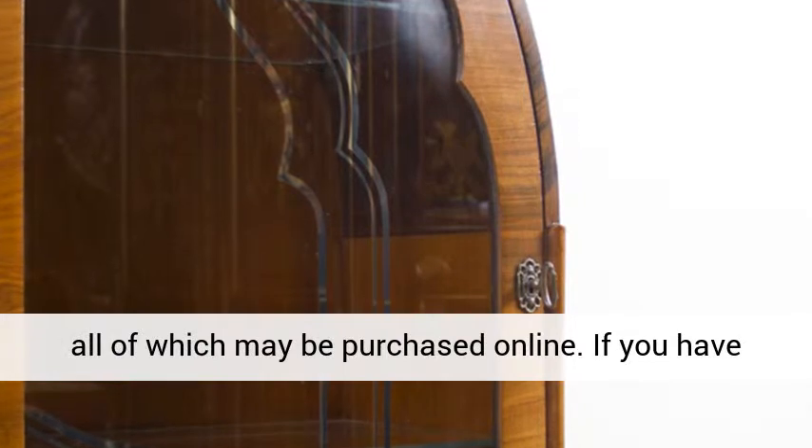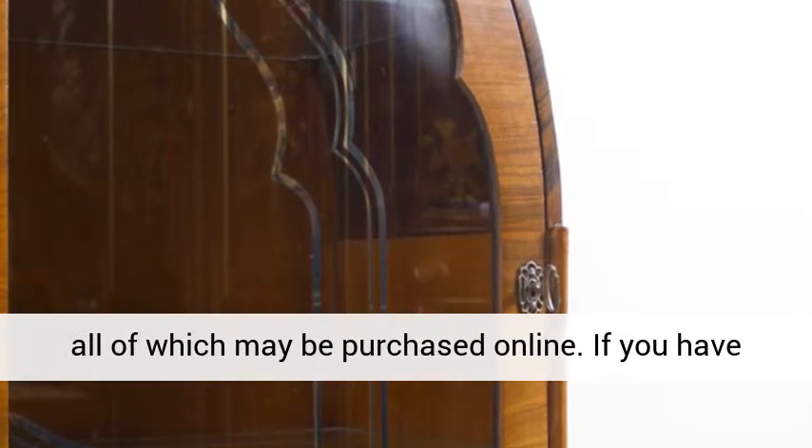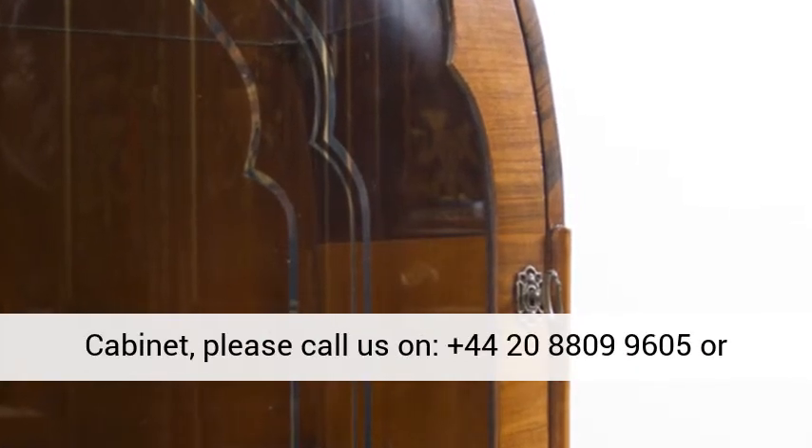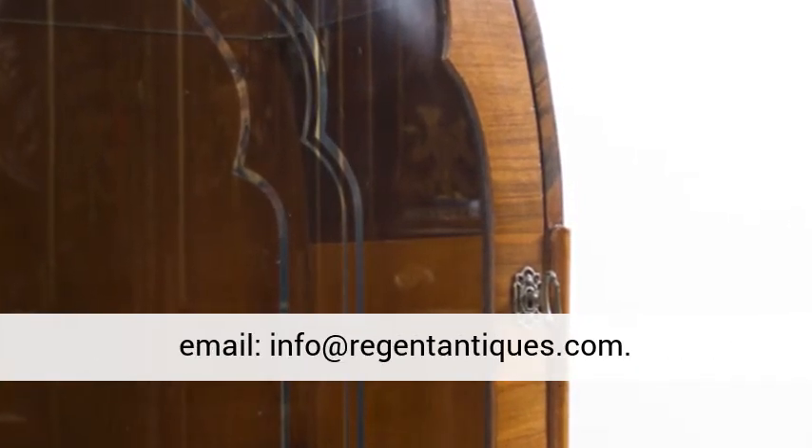If you have any queries regarding this art deco display cabinet, please call us on +44 208 099 0605 or email info at www.regentantiques.com.